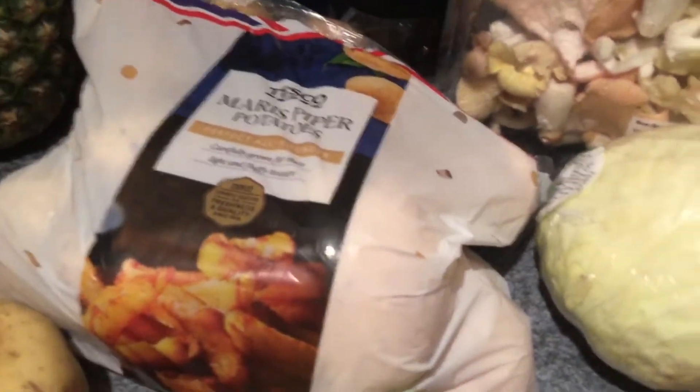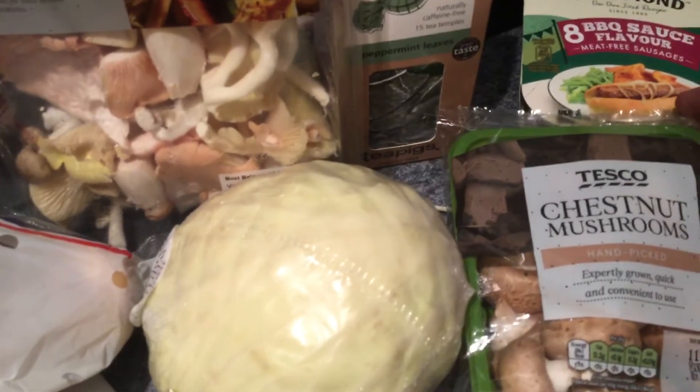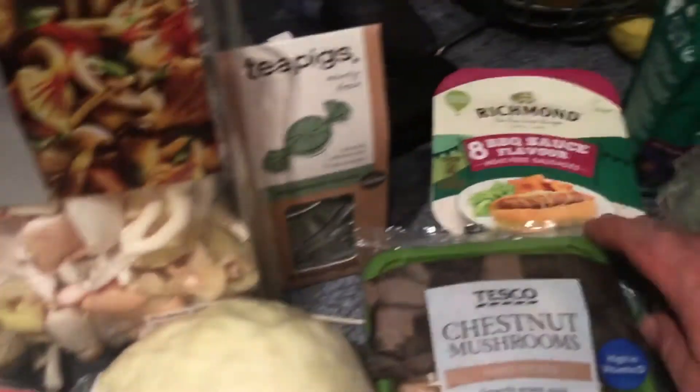I'm going to do a comparison on those. I picked up some Richmond barbecue sauce flavour meat-free sausages. I've never seen them before and they're on offer at £2, so I thought I'd give them a go.